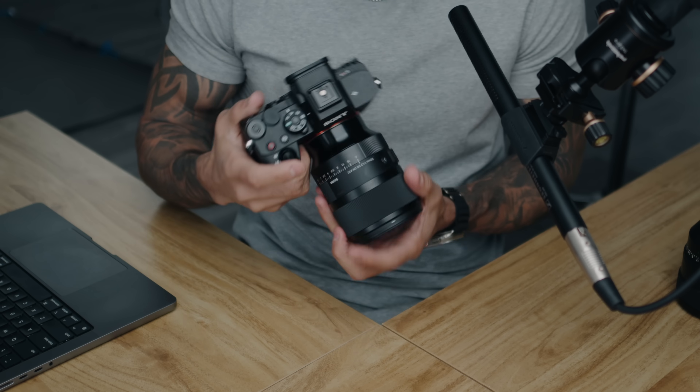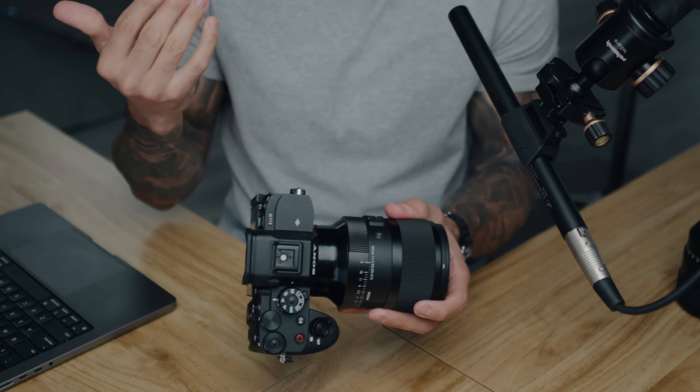Sigma absolutely crushed it with this one. I did not think I was going to be this impressed with the new Sigma 50mm f/1.2 Art.